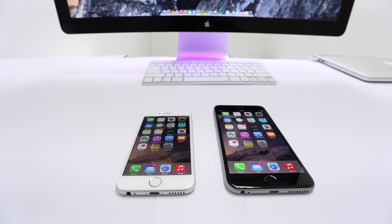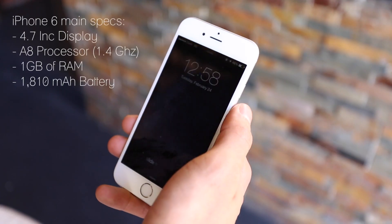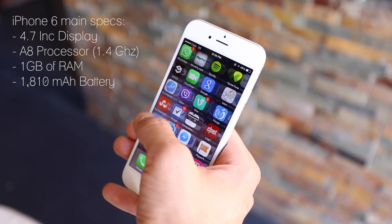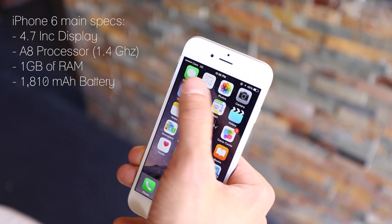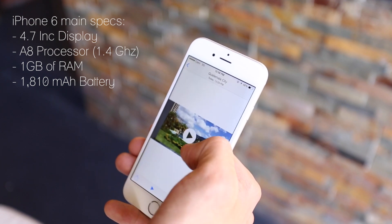First things first, let's take a look at the specs for the iPhone 6. It features a 4.7-inch display with a resolution of 1334 by 750, a dual-core A8 processor coming in at 1.47 GHz, 1GB of RAM, and an 1810 mAh battery.